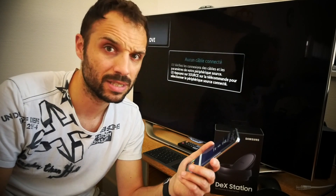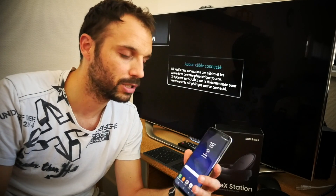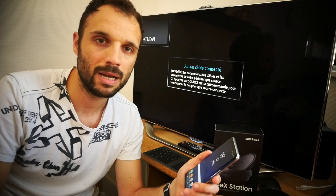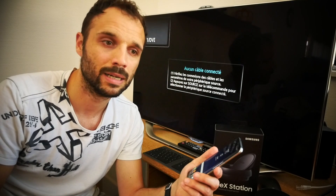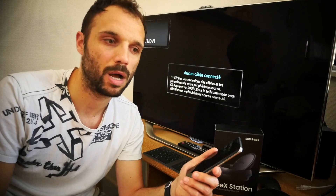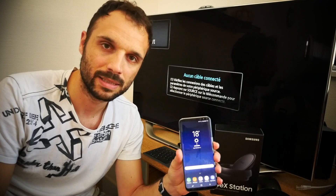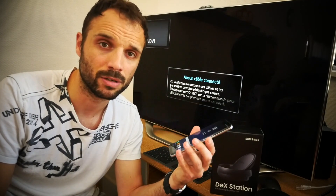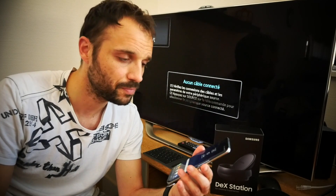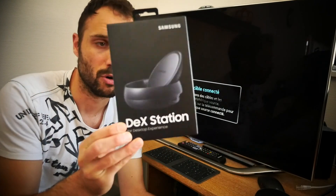Malheureusement, ça n'a pas eu l'effet escompté, même si la fonctionnalité était très agréable. Ça n'a pas permis à Microsoft de vendre une grande quantité de smartphones. C'était peut-être une fonctionnalité assez novatrice, mais trop en avance par rapport à son temps. Samsung essaie de relancer cette vague où un smartphone puissant va pouvoir se transformer en un véritable ordinateur, notamment pour tous vos besoins de bureautique. Ils ont lancé cette fameuse station DEX que vous voyez ici.